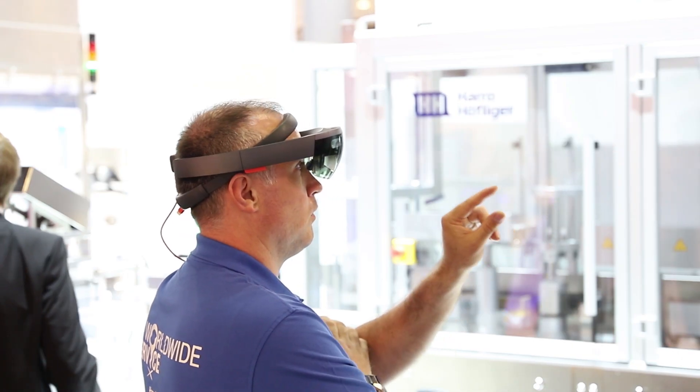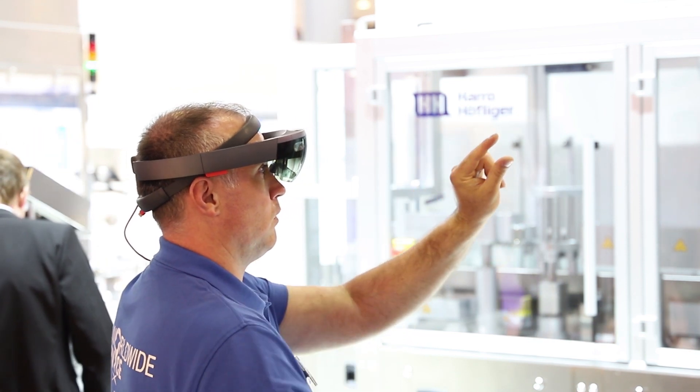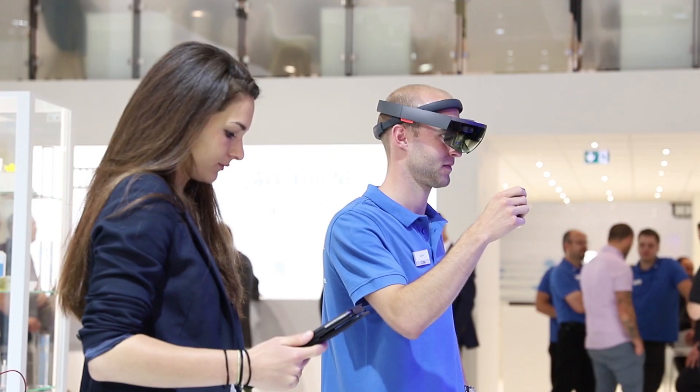This is where augmented reality has its major benefit. You do not have to transfer information from the digital into the real world. Your view is expanded with additional digital information, and allows visual learning and self-guided exploration.